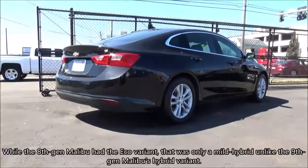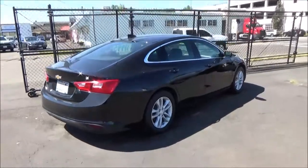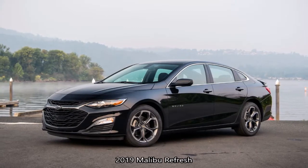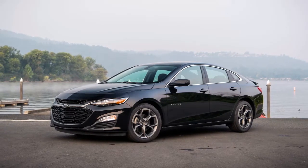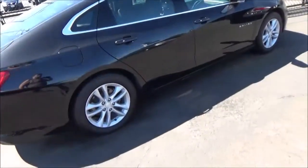A hybrid version of the Malibu was also introduced that utilizes the powertrain from the Chevrolet Volt. However, the Malibu hybrid was dropped after 2019. For 2019, the Malibu received a mid-cycle facelift that updated the styling and added a few more features. The base six-speed automatic transmission was also replaced with a CVT. So obviously, this 2017 is a pre-facelift model.